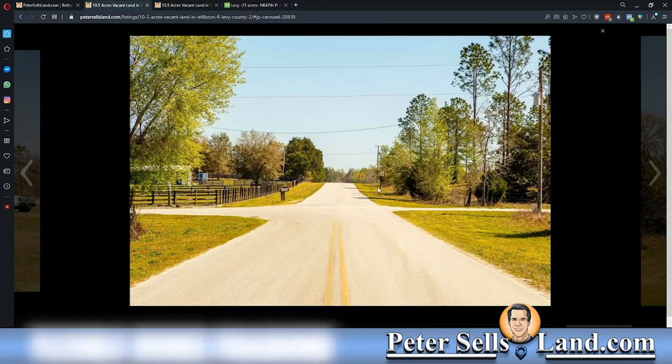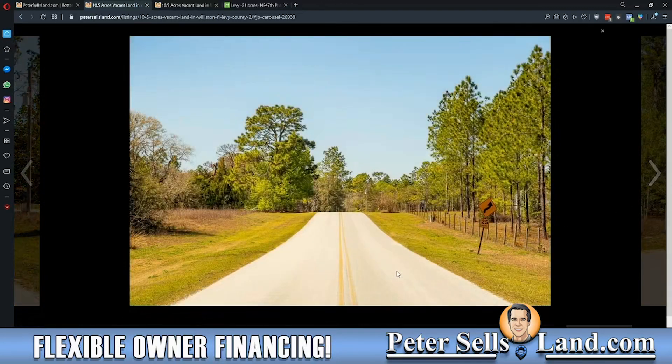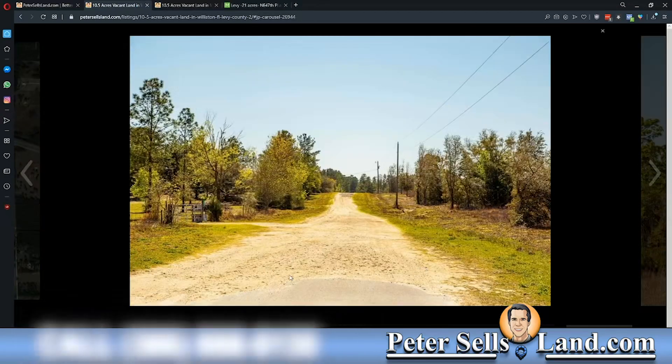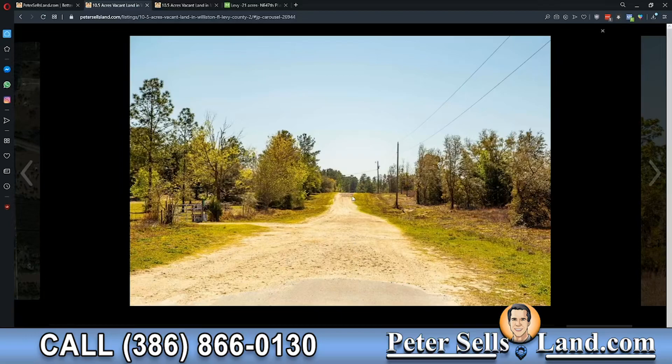We can see the paved road here. It's in really great shape, a very smooth paved road, nicely maintained in the subdivision, and then the dirt gravel road that heads back to the south end of the property where the dirt road access parcel is at.